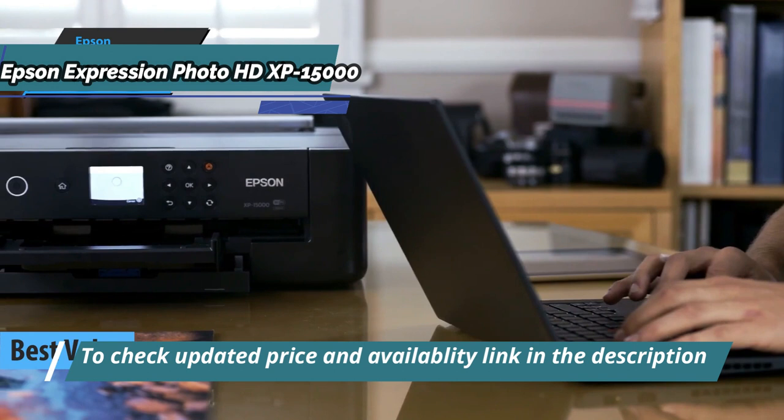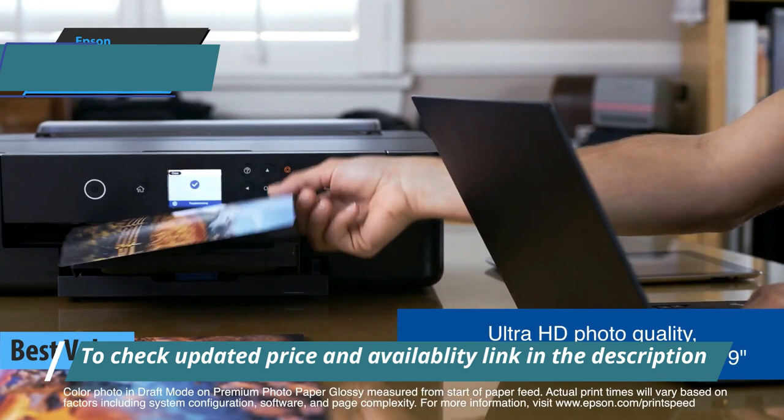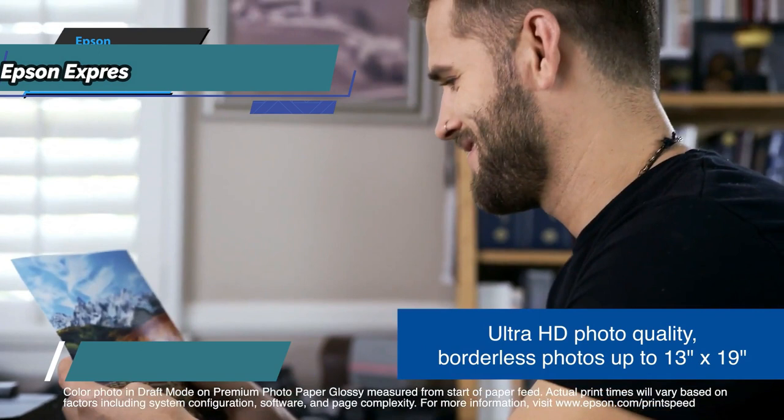The Epson Expression Photo HD XP15000 does something that not all printers can, and that's to print black and white and color pages at practically the same speed.